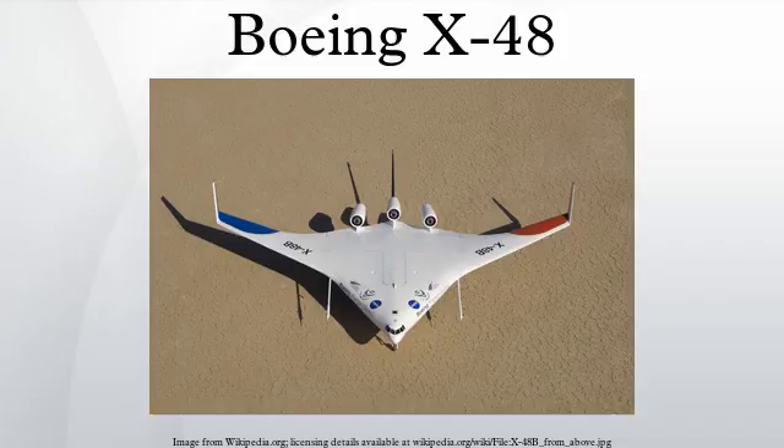The blended-wing body concept offers advantages in structural, aerodynamic, and operating efficiencies over today's more conventional fuselage and wing designs. These features translate into greater range, fuel economy, reliability, and life-cycle savings, as well as lower manufacturing costs. They also allow for a wide variety of potential military and commercial applications.